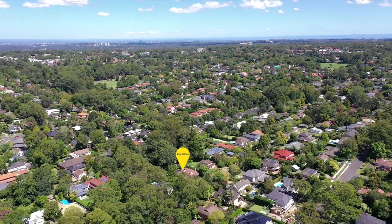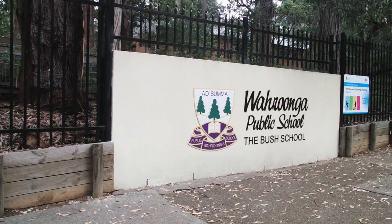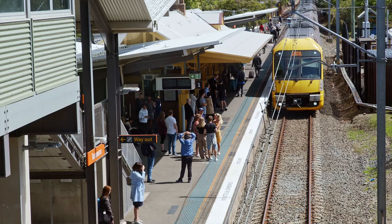Enjoying a blue ribbon east side Turramurra setting, this home is just a stroll to Eastern Road shops, surrounded by some of Sydney's best schools and only moments to Turramurra train station.